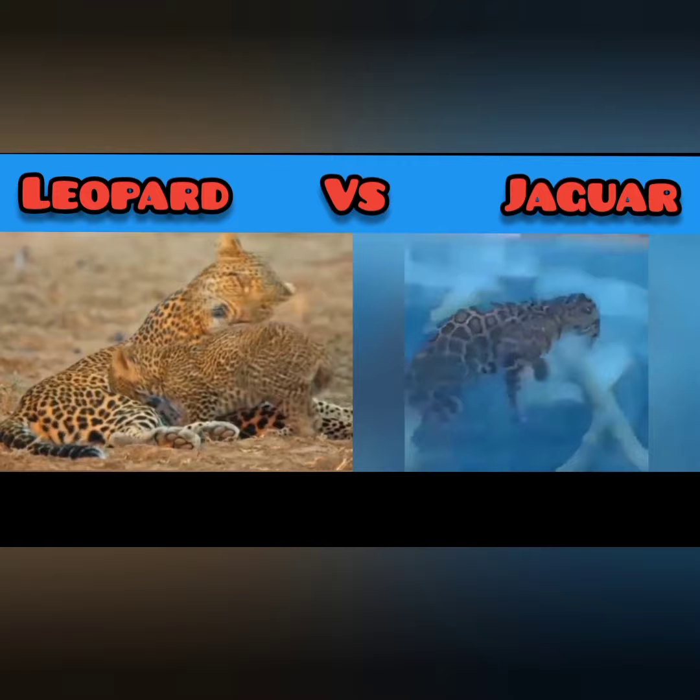Leopards live in Africa and some parts of Asia, while jaguars exist on the other side of the world.